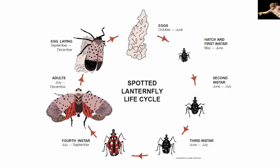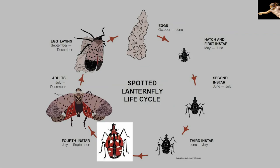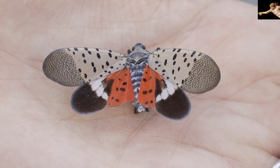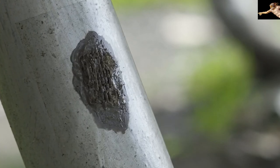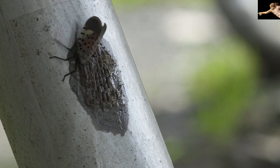When they're young, in spring and summer, they are black with white spots and turn red as they mature. Adults with their colorful wings are easy to spot in late summer and fall. Newly laid egg masses look like wet gray putty before turning dull and brown like cracked mud.